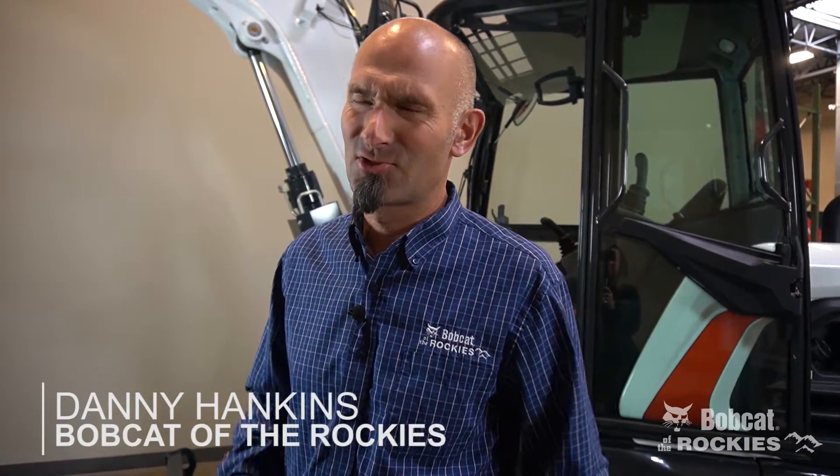Hey guys, Danny here from Bobcat the Rockies. Super excited to introduce the brand new redesigned, built in the US of A, Bobcat E85, 8.5 tons. This machine is awesome.